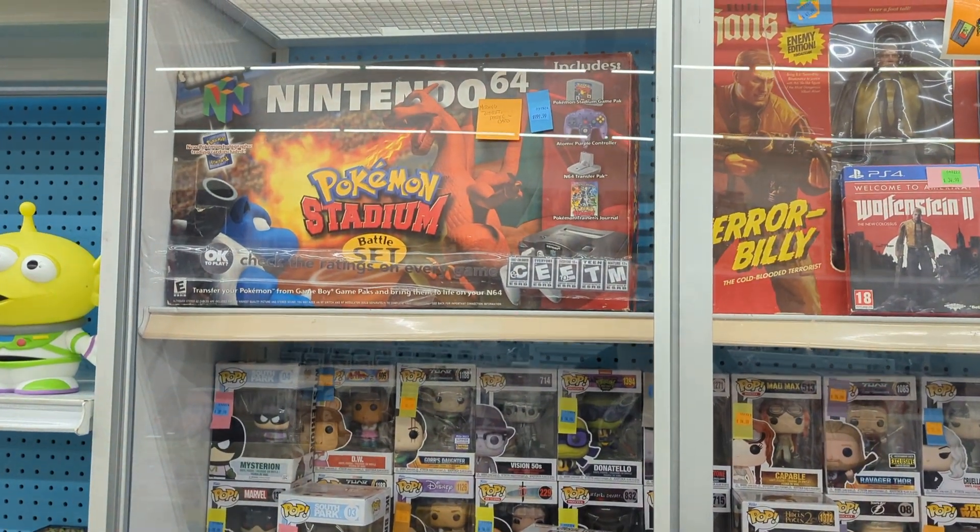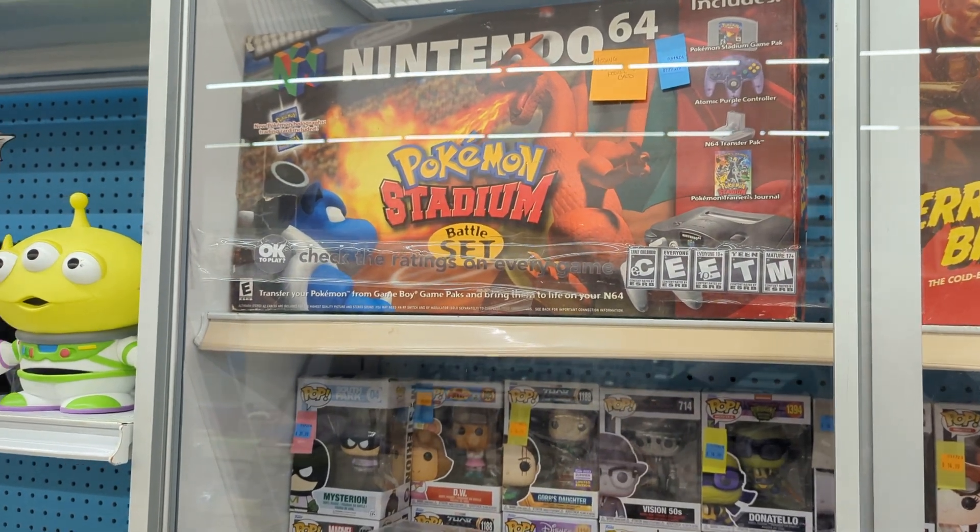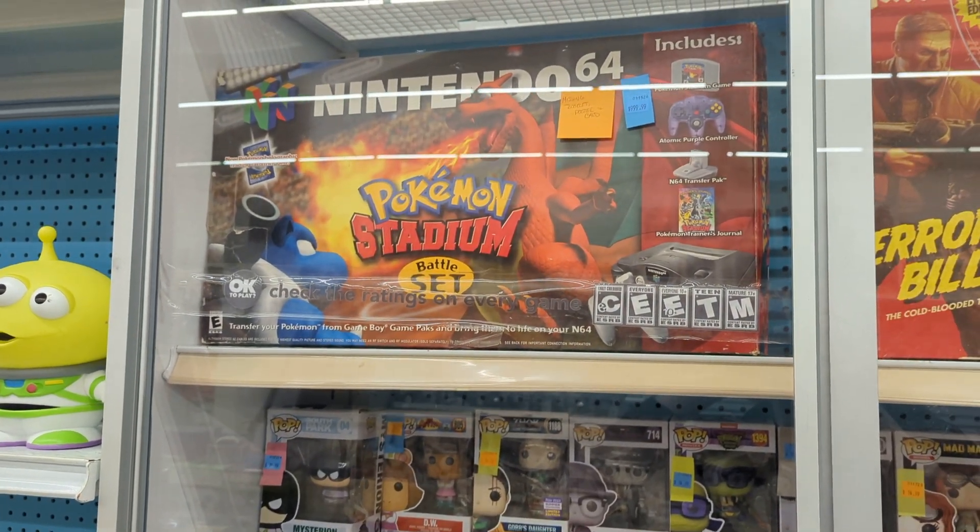This is one of the coolest things we have in stock right now. It's missing the pamphlets, the card, and the poster, but the system, the game, and everything is in pretty good shape.